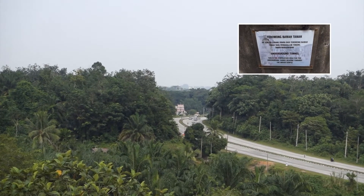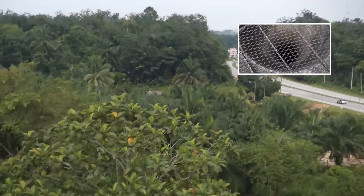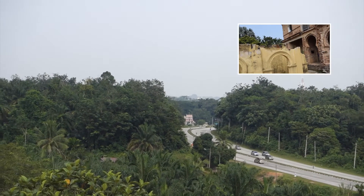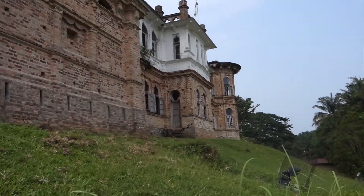Guys, that temple there — you know where there was like a well downstairs? It may be a tunnel that reaches there. Like the well, I mean. We're going to say goodbye to the castle.